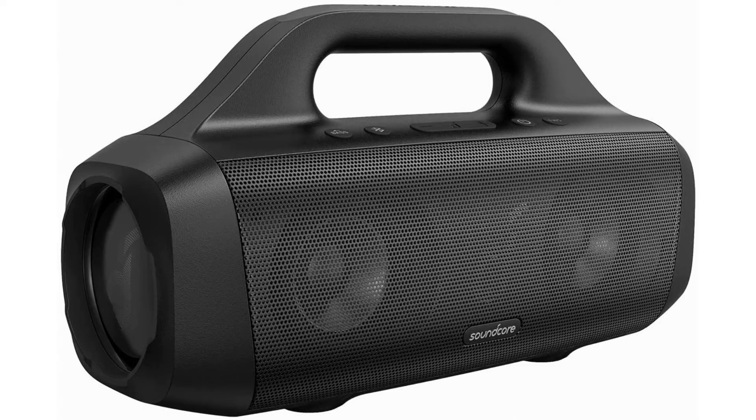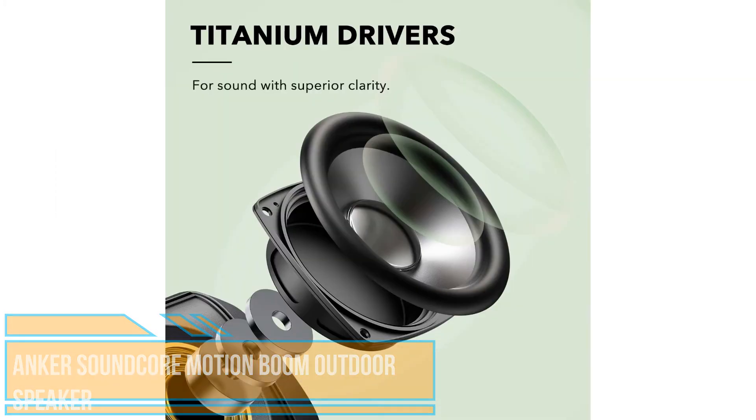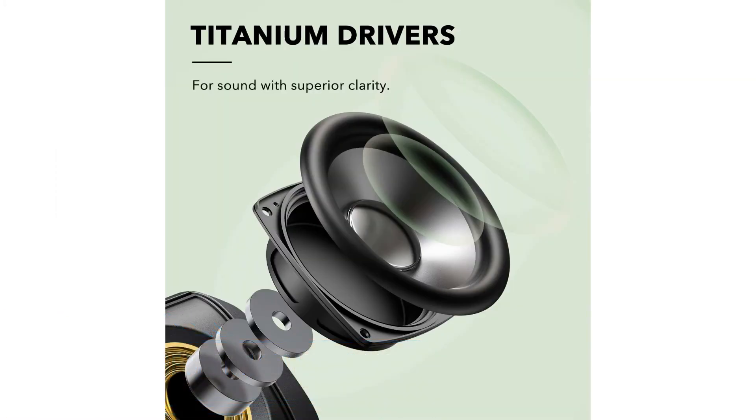Powerful stereo sound. Motion Boom Outdoor speaker has drivers with 100% pure titanium diaphragms for music that sounds crystal clear, even at high volumes outdoors.